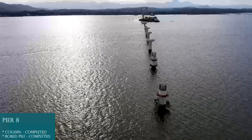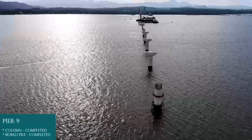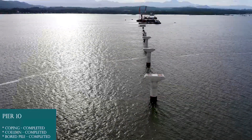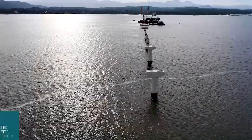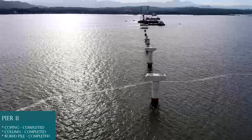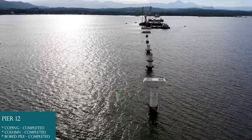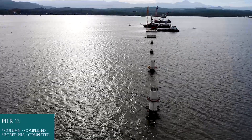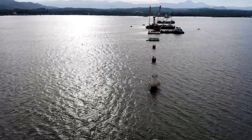Pier 8: Board pile completed, column completed. Pier 9: Board pile completed, column completed. Pier 10: Board pile completed, column completed, coping completed. Pier 11: Board pile completed, column completed, coping completed. Pier 12: Board pile completed, column completed, coping completed. Pier 13: Board pile completed, column completed.